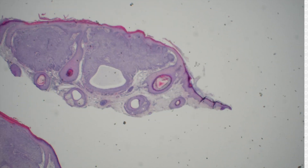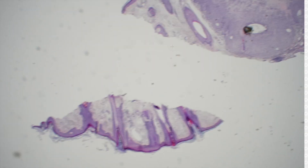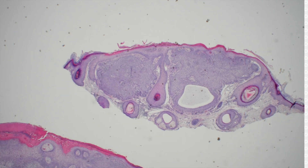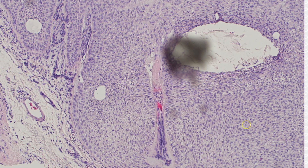This one is a desmoplastic trichilemmoma. I like that — good, yes, this is trichilemmoma. It pushes down, it's basaloid, it's got pale cells. The cells are almost actually getting clear, getting close to it, and a little bit of palisading.